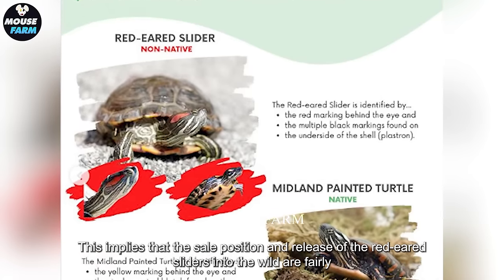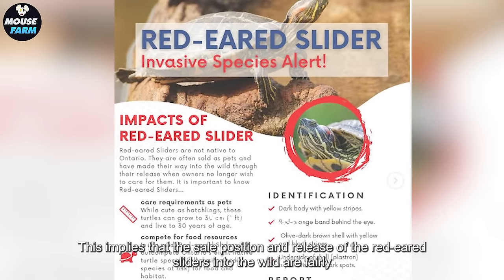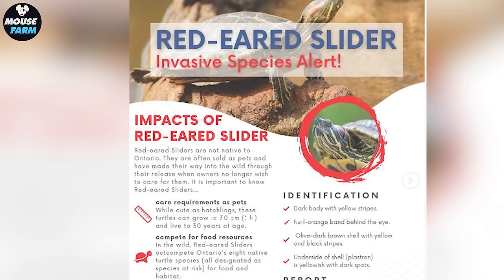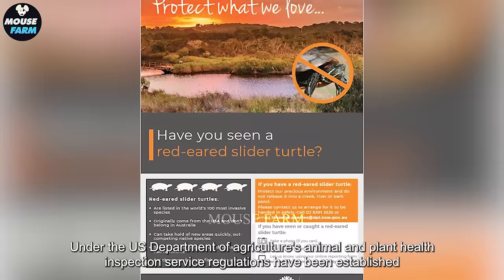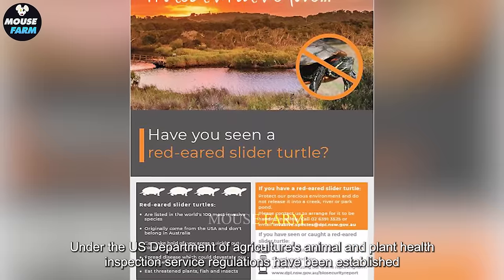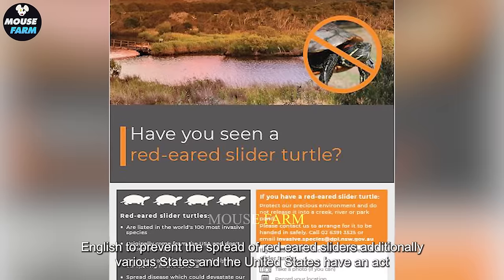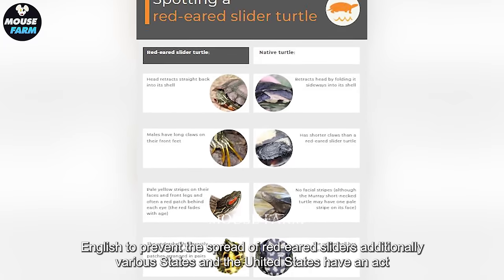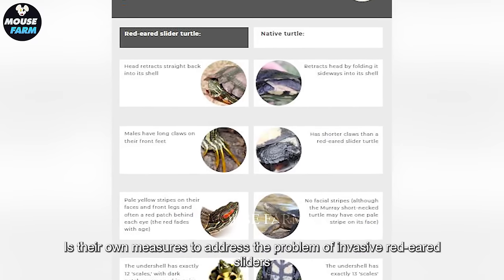This implies that the sale, possession, and release of red-eared sliders into the wild are strictly prohibited. Under the U.S. Department of Agriculture's Animal and Plant Health Inspection Service, regulations have been established to prevent the spread of red-eared sliders. Additionally, various states in the United States have enacted their own measures to address the problem of invasive red-eared sliders.